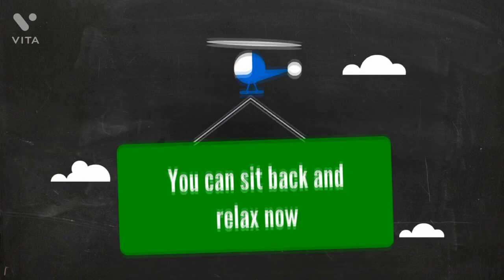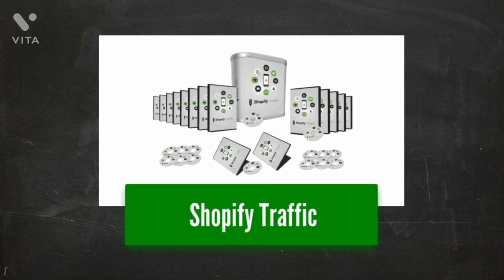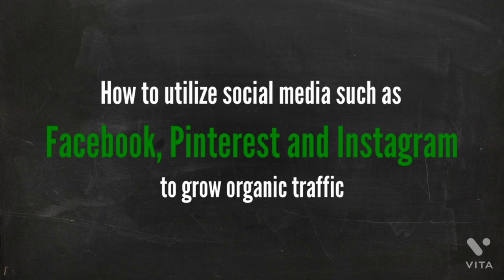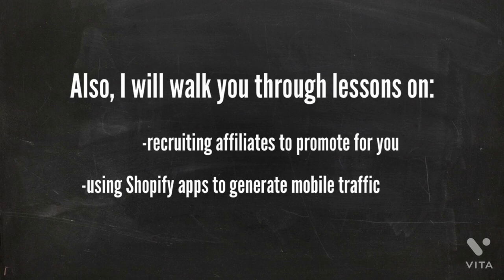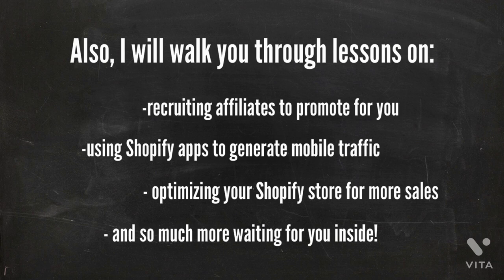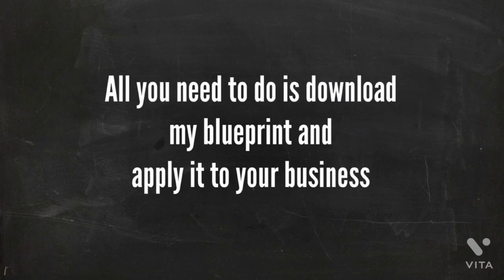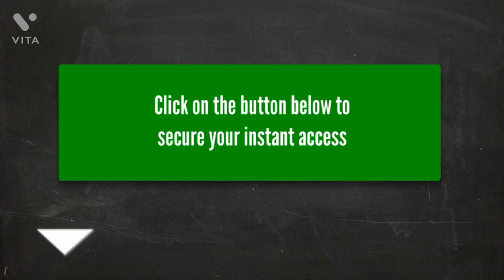If traffic is a struggle for you, you can sit back and relax now, because there's an instant solution called Shopify Traffic. This is a full-fledged training course that teaches you how to utilize social media such as Facebook, Pinterest, and Instagram to grow organic traffic. I'll also walk you through lessons on recruiting affiliates to promote for you, using Shopify apps to generate mobile traffic, optimizing your Shopify store for more sales, and so much more. Instead of figuring it out on your own, you have an instant solution right in front of you. All you need to do is download the blueprint and apply it to your business. These are proven and effective methods — you should be able to see results in a very short time. Click on the button below to secure your instant access.